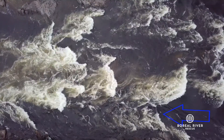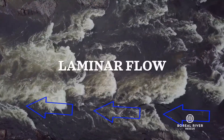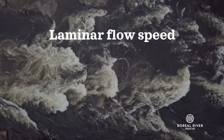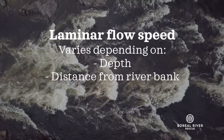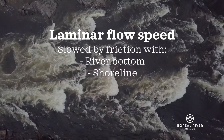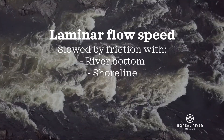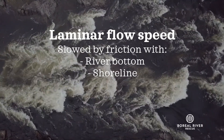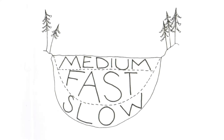Water flowing in a straight line is called laminar flow. In laminar flow, we can predict which direction a boat or person will be carried. One important thing to note is that the speed of the current within the laminar flow is different depending on the depth and the distance from the riverbanks. The current is slowed down by friction with the river bottom and the banks, so the slowest current is usually right along the river bottom and up against the shore. The surface of the river is also slowed down a bit by friction with the air, so water at the surface is usually moving slightly slower than the water just below the surface.